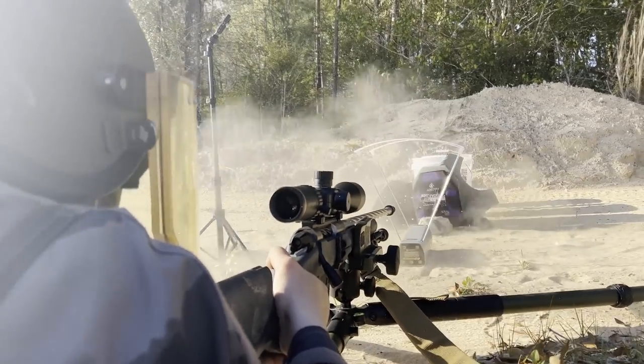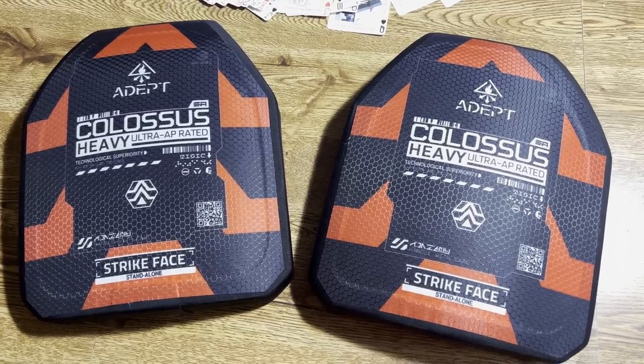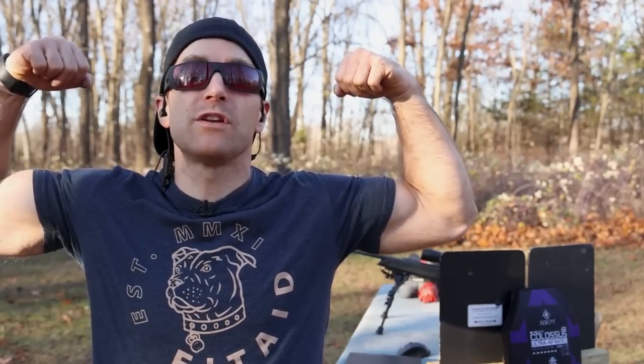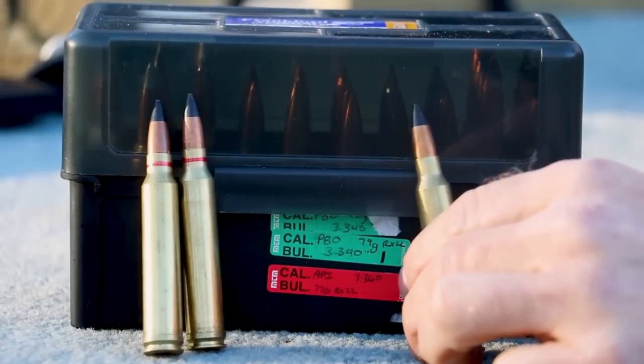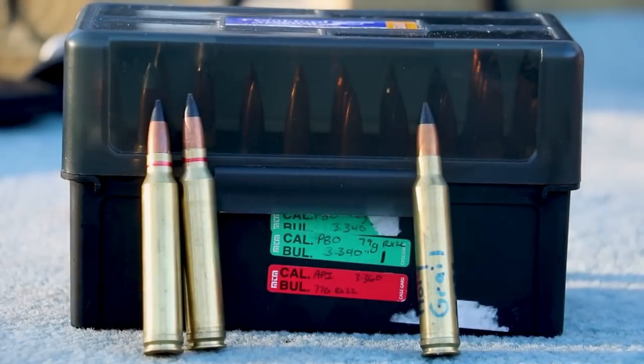Adept Armor makes very high quality plates and has a lot of interesting ideas to test, including plates rated for .50 cal AP ammunition. Buffman Range has an extremely comprehensive test against the Adept Armor plates, where they managed to stop .300 Winchester Magnum loaded with tungsten M993 projectiles, as well as the powerful Ruag Swiss P tungsten rounds.